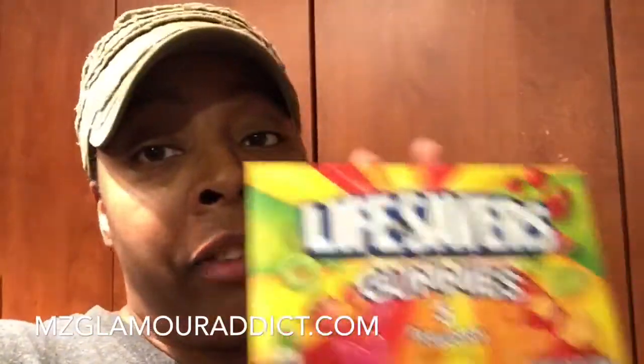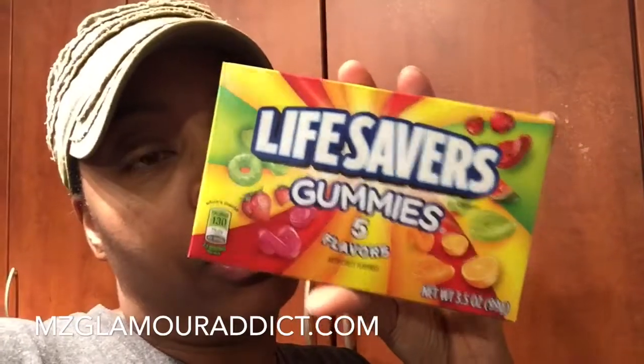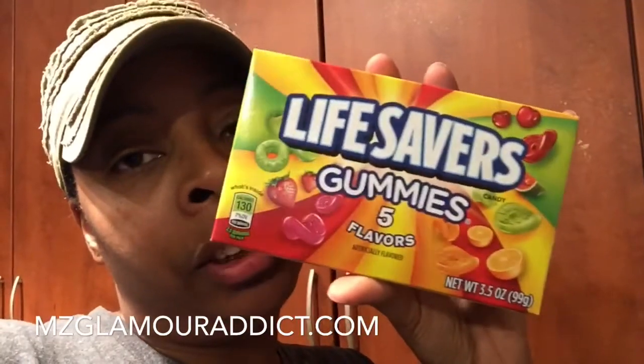The next thing I picked up that I'm also a fan of is these Lifesaver gummies. I absolutely love these just as well. I tend to keep these somewhere in my bag, especially with me being a full-time student going to school — yes, Miss Glamour Addict does keep her gummies.